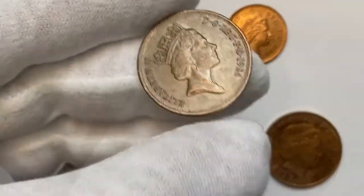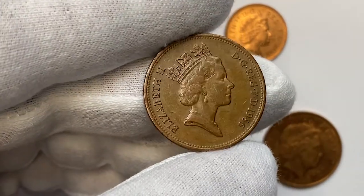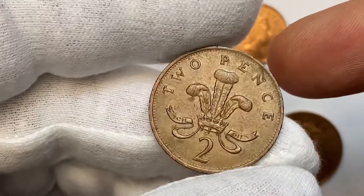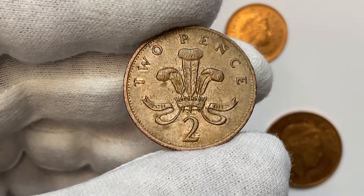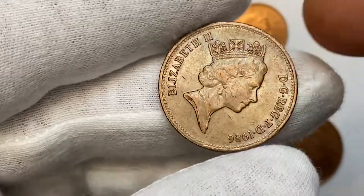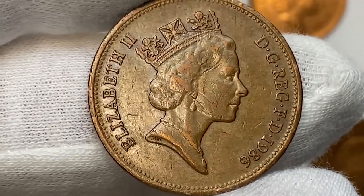Welcome back to Coin as Numismatic Channel. I'm holding a 1986 Queen Elizabeth II two pence from the United Kingdom, a circulated coin at very fine grade. Caramel brown toning consumes each side with very few traits of copper red luster in the protected areas of the Queen's bust. There are too many abrasions and bag marks to count.